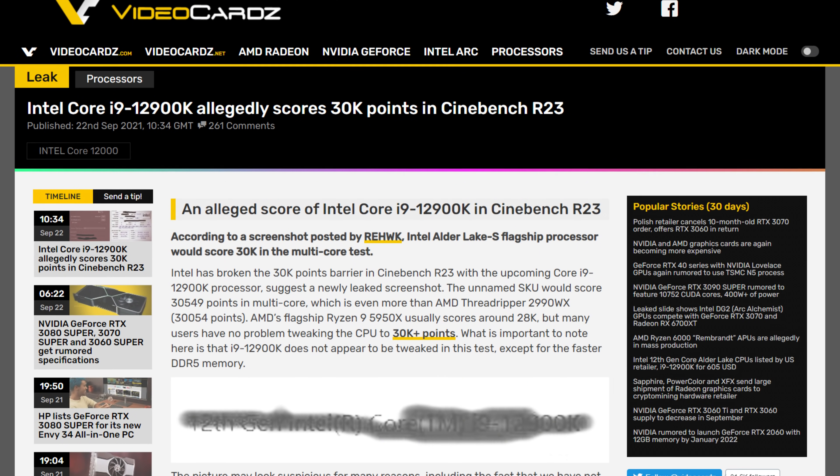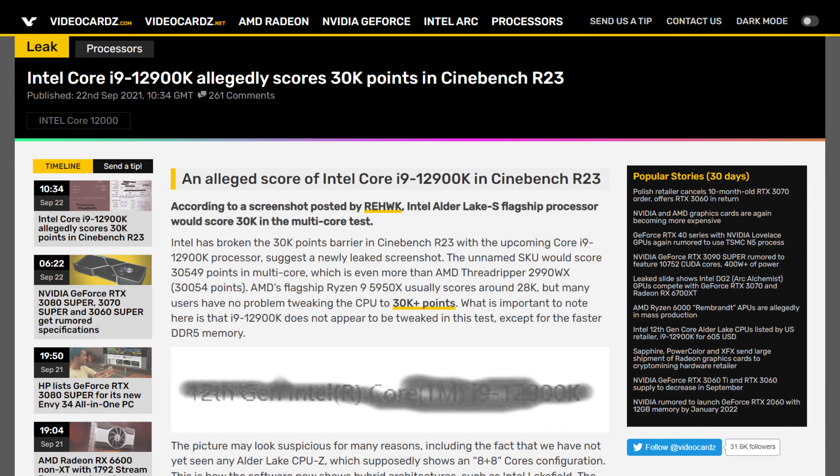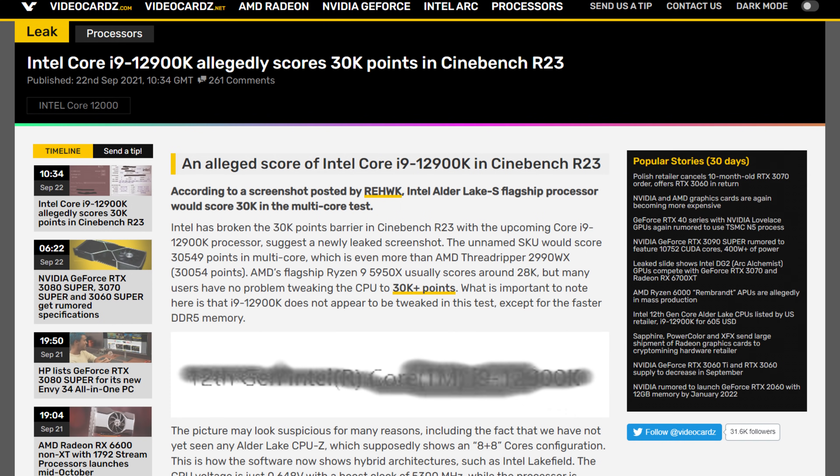In the last video, we saw that in multi-threaded performance, the top dog from Intel does pretty well. In fact, according to the leaks, it beats AMD's 16-core monster, the 5950X, by 6% in Cinebench R23, scoring 30,500 points. But what about the single-core score? Well, if you remember, I said that Intel would beat AMD's best CPU, but we didn't have proof or know by exactly how much.